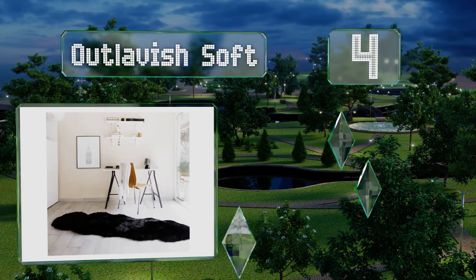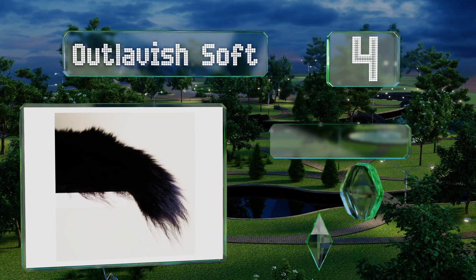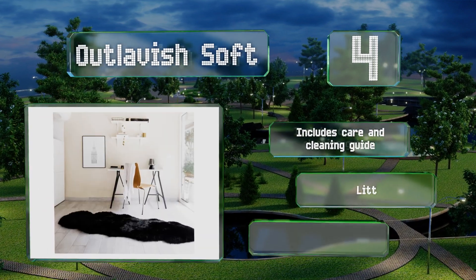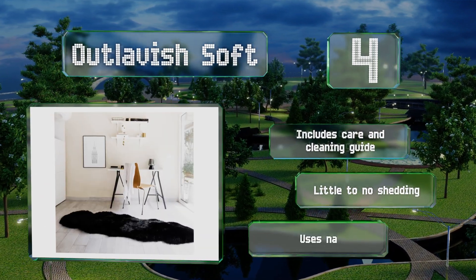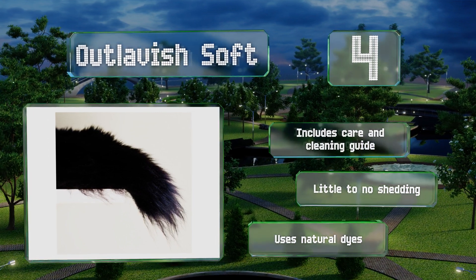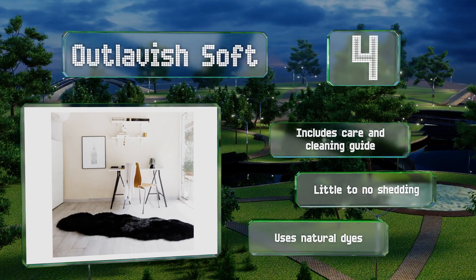At number four, made from high quality New Zealand wool, the Outlavish Soft is pure and aesthetically pleasing no matter what color you choose. It comes in several sizes so you can opt to use it as a hallway runner or as a centerpiece for your living space. It includes a care and cleaning guide, suffers from little to no shedding, and is manufactured using natural dyes.